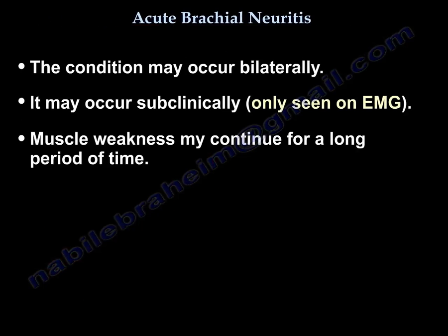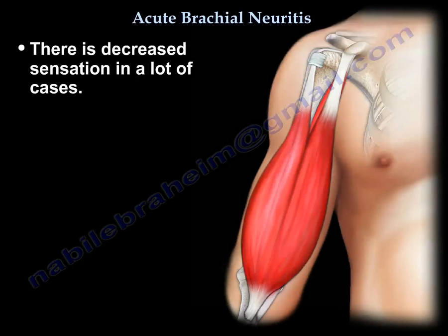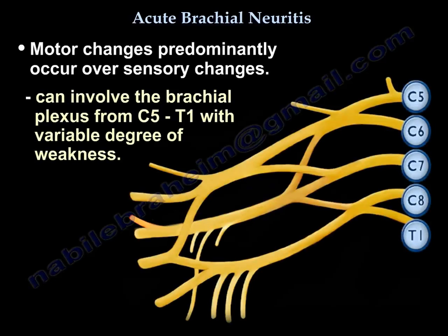The condition may occur bilaterally, and it may occur subclinically, only seen on EMG testing. The weakness may continue for a long period of time. Sensory changes are variable. If there is no sensory loss, that is a good classic finding that confirms the diagnosis. In many cases, there is decreased sensation in the lateral antebrachial cutaneous nerve distribution. Motor changes predominate over sensory changes. It can involve the brachial plexus from C5 to T1 with variable degrees of weakness, affecting more than one nerve branch with certain patterns of involvement.